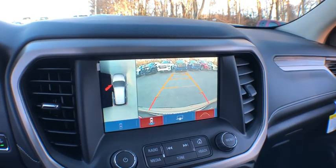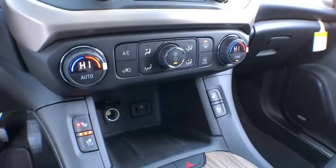Rear view camera, power outlet, map lights, cup holders, four-piece floor mat set.